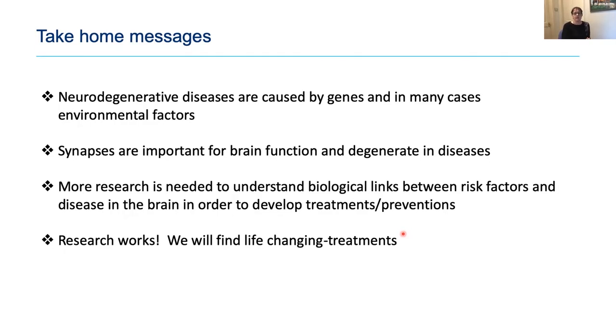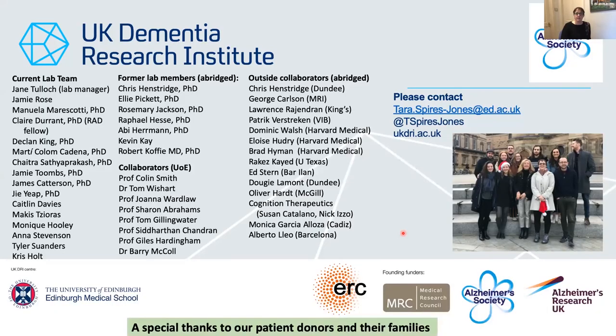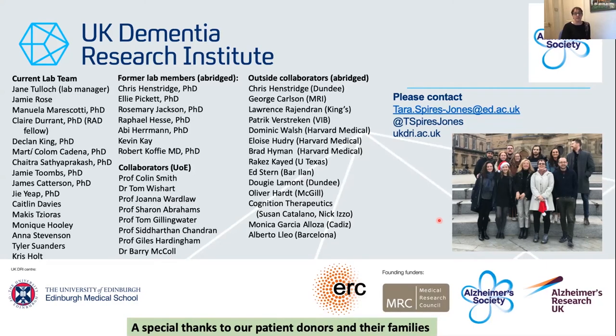I'll end by thanking my group, and giving special thanks to Tony Hannon, my mentor, whose Huntington's data I presented — he still works very actively in the field. A very special thanks to our patient donors and their families, because without them we wouldn't be able to do this research.